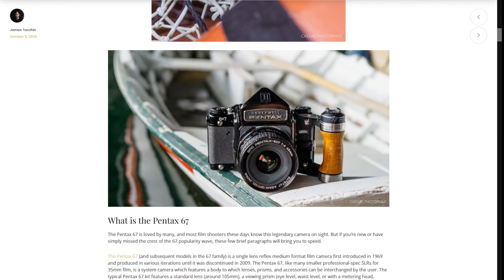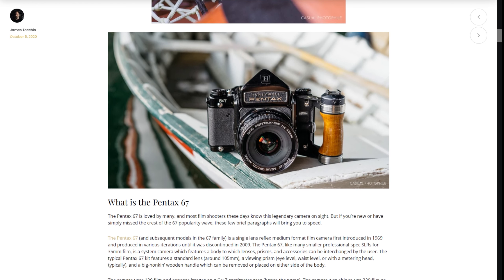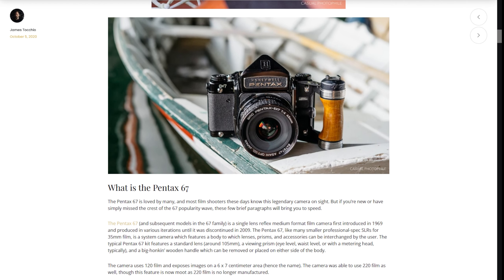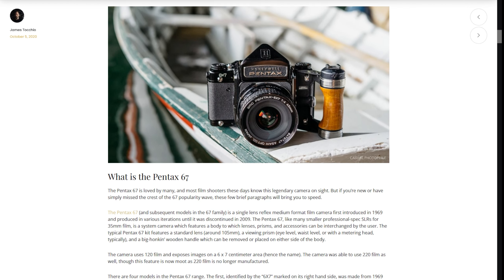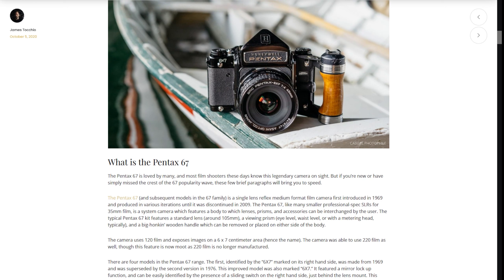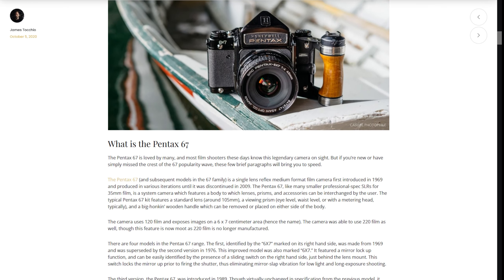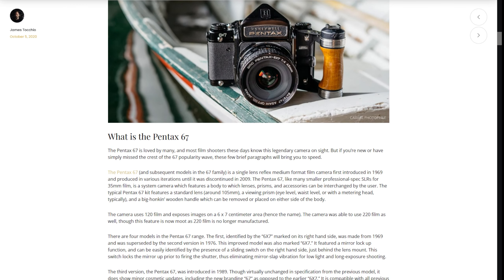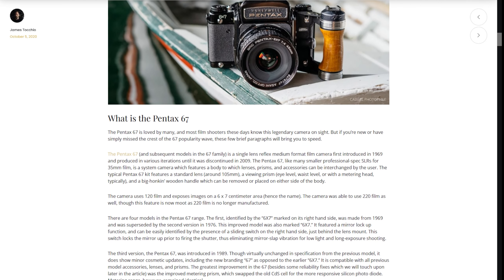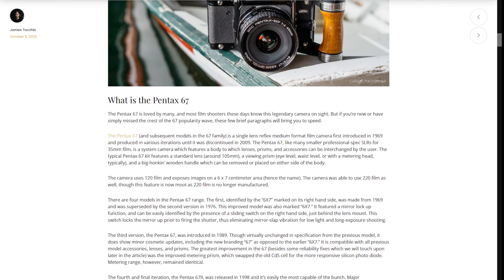But before we get too much further, let's answer the question: what is the Pentax 6-7? Loved by many and recognized on sight by most photo geeks today, the Pentax 6-7 is a legendary camera. The Pentax 6-7 is a single-lens reflex medium format film camera first introduced in 1969, and produced in four iterations until it was discontinued in — are you ready for this date? — 2009.